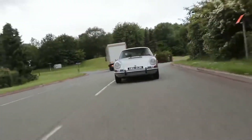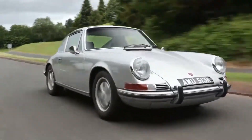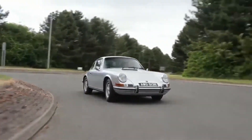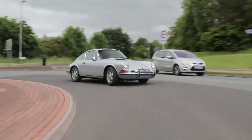I'm in at 38... 40... 42... 44... 46... 48... 50 bid. At 50,000 pounds — bid with me at 50. Loads of commissions at 50,000 pounds on the Porsche 911E 2.2 Coupe.